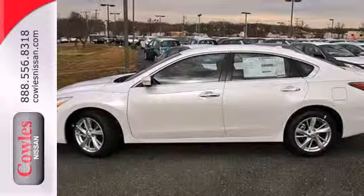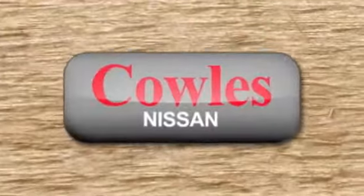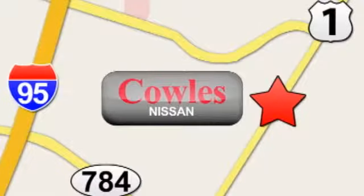You'll be impressed with this Altima. Come in for a test drive today. You're not just a number at Kohl's Nissan, you're a family member. We're conveniently located at 14777 Jefferson Davis Highway in Woodbridge.